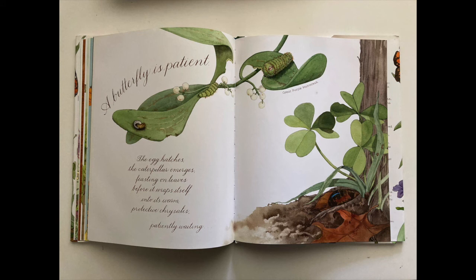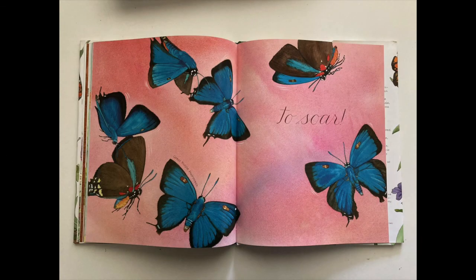A butterfly is patient. The egg hatches. The caterpillar emerges, feasting on leaves, before it wraps itself into its warm, protective chrysalis — patiently waiting to soar.